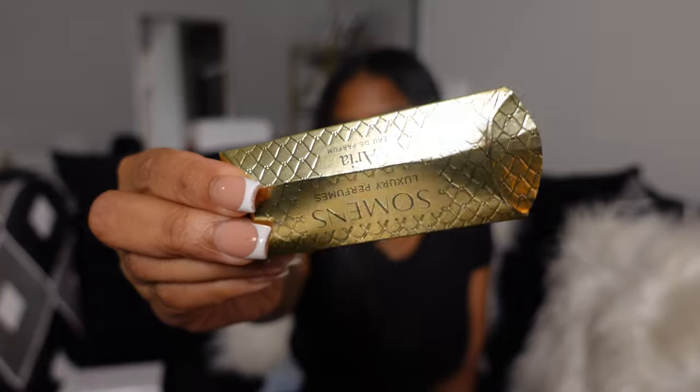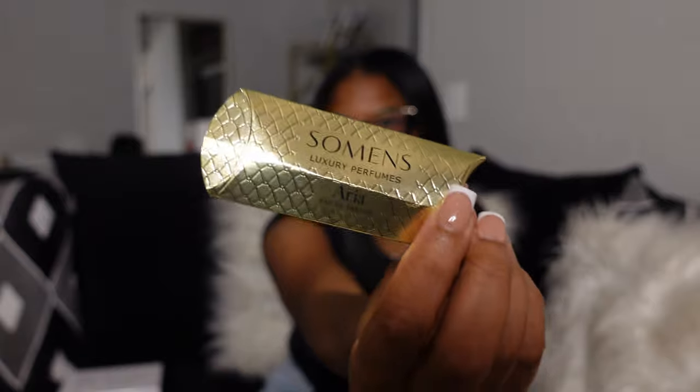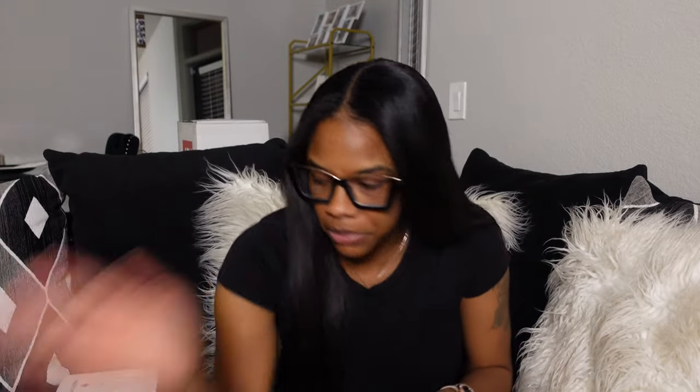I'm definitely keeping this one — it smells amazing. The next sample is only two milliliters, and I'm not even gonna lie — oh my god, this one ain't it. This is definitely giving like really older lady, like 80 years old. Moving on!